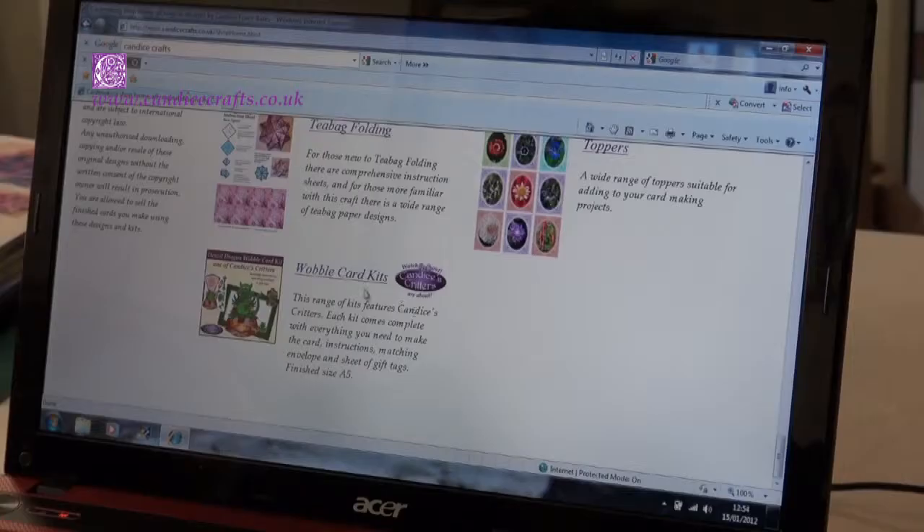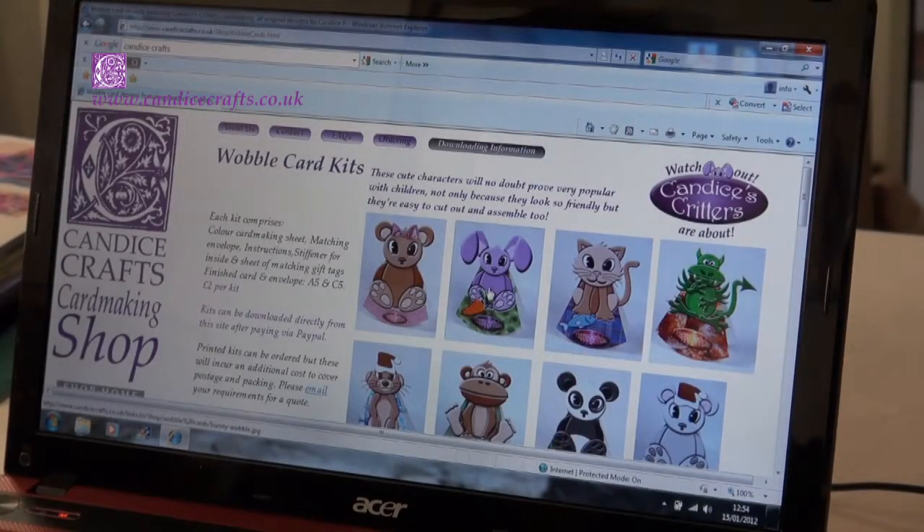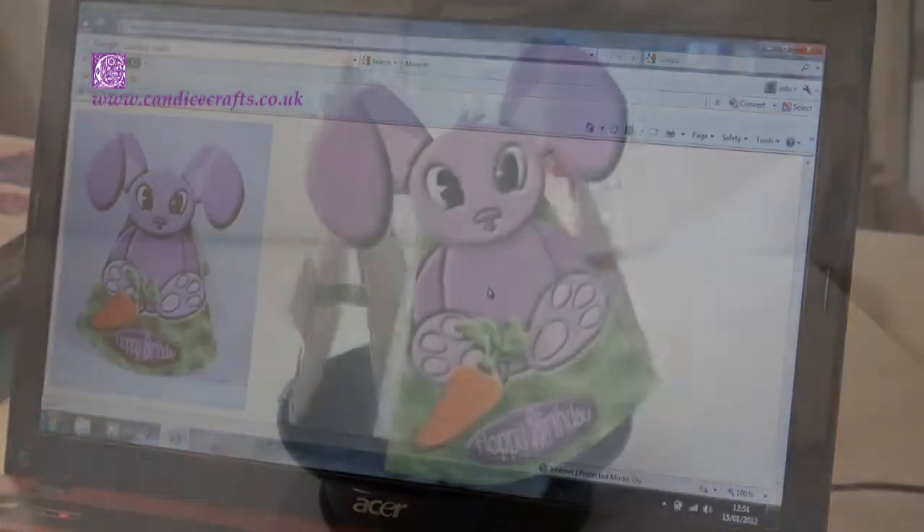Ranges such as the Candice's Critters were designed specifically for people with manual dexterity problems, such as older people with arthritis in their hands.